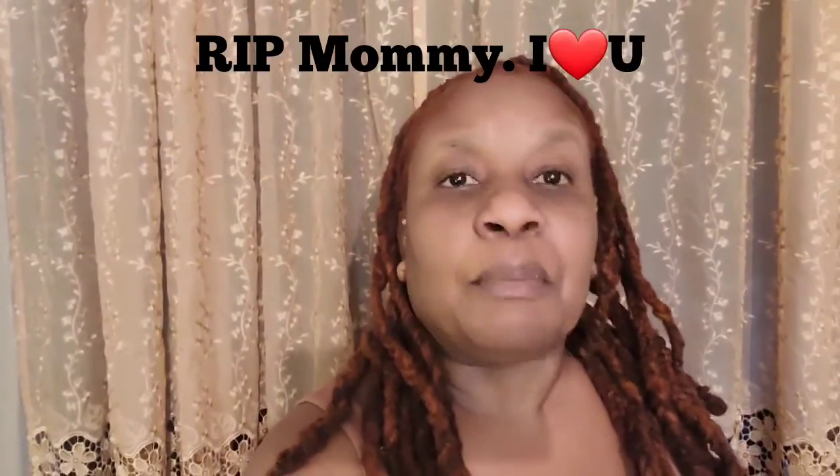Comment, like, subscribe, hit that notification bell so you'll know when I post new videos. I'm going through a difficult time in my life right now, but I'm still going to try and get the content out. If you don't see me posting for a few days, I apologize — but I'm going through something right now.